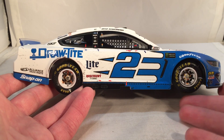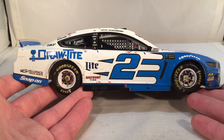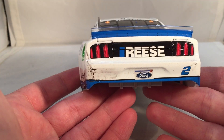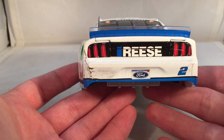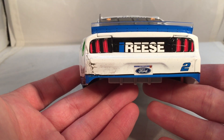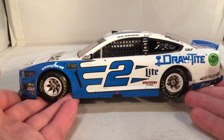It also annoys me that this is the only way to get this paint scheme — he had to win in the draw tight Reese car just to get it made. It got DNP'd last year and that drove me insane. It's a nice car; the bright white with the bright blue scallops looks amazing. How did this not get produced last year, especially when stuff like his Alliance Truck Parts and Worth scallop cars that didn't change got produced? Whatever.